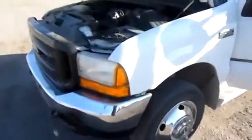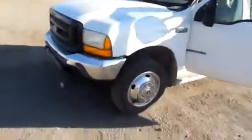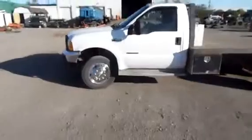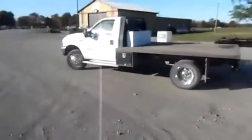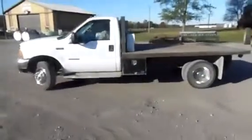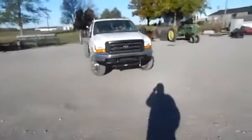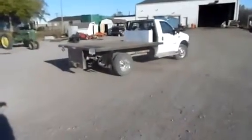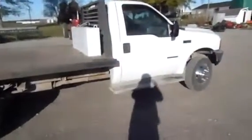Truck sounds good, operates good, good power. Good farm truck still. It's got the gooseneck trailer with it, whatever you want to do. Still got a lot of life in this truck. Sold absolute on auction time.